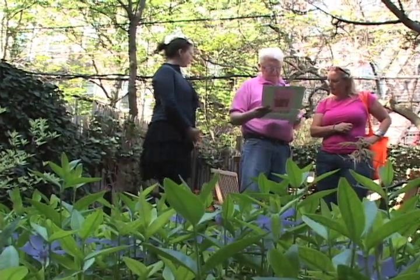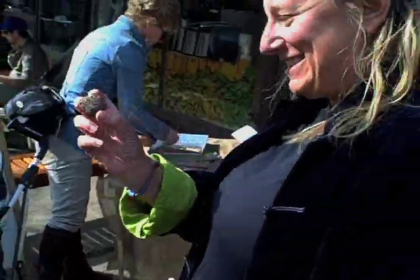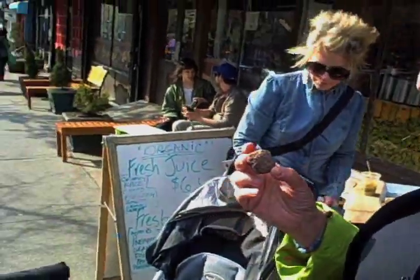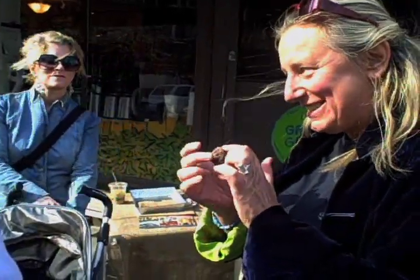This year the group is going gorilla. You heard about the seed bombs? That's what these are. You just throw them somewhere and hope that they'll grow? They will grow. These are full of wildflower seeds.